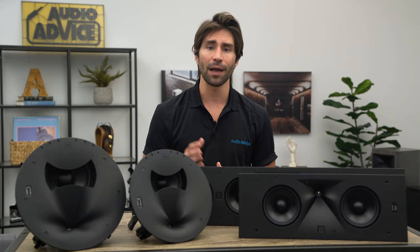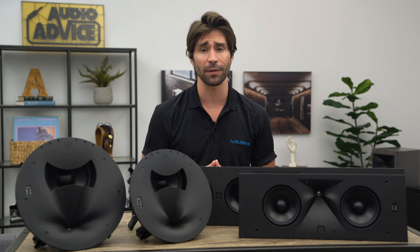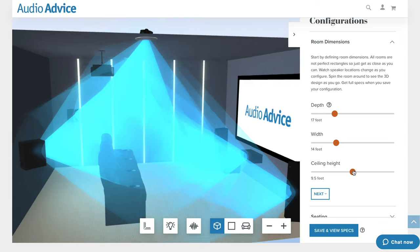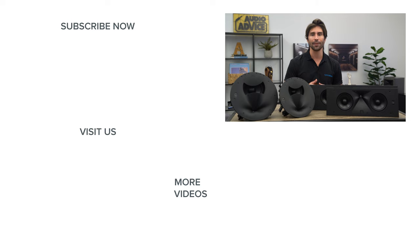I hope this overview of the JBL SCL and SSW lineup has helped you get started on thinking about having Audio Advice design your own custom JBL Synthesis system. We have a detailed article on our website that covers even more of the JBL SCL and SSW lineup. If you are thinking about building a home theater or updating your own, go check out our home theater page at AudioAdvice.com where we have our free home theater design tool, buyer's guides, and how-to and home theater showcase videos. We are a JBL Synthesis exclusive online dealer, so if you have any questions or want help designing your own home theater, please feel free to reach out by phone, chat, email, or just drop by one of our award-winning showrooms where you can experience JBL sound for yourself. I hope you've enjoyed this video — if so, please like and subscribe to get the latest home theater and audio content. Thanks for watching and we'll see you next time.